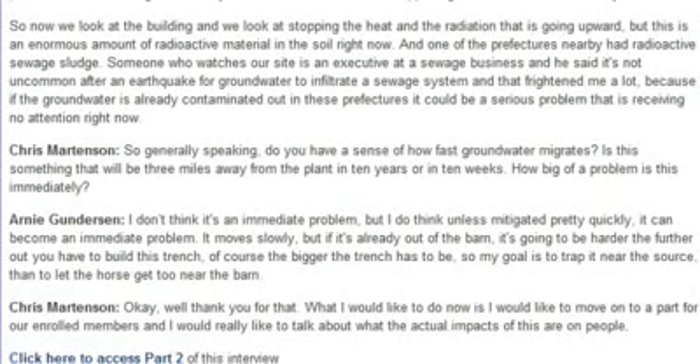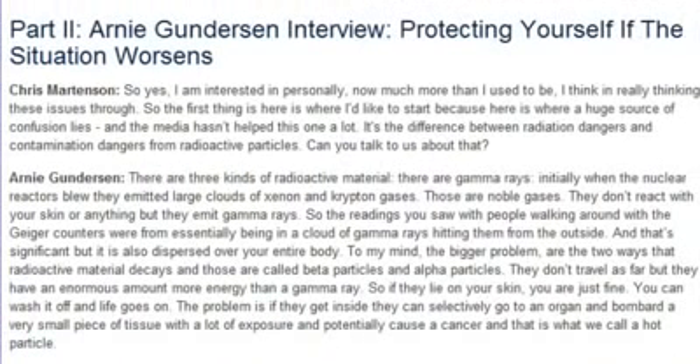What I'd like to do now is move on to talk about what the actual impacts of this are on people. There's a huge source of confusion — and the media hasn't helped — which is the difference between radiation dangers and contamination dangers from radioactive particles. Can you talk to us about that?